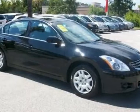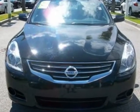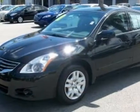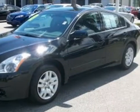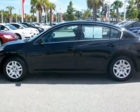Check out this 2010 Nissan Altima. This Altima has just under 47,000 miles and has a limited warranty. This vehicle gets an estimated 23 miles per gallon in the city and an estimated 32 on the highway.